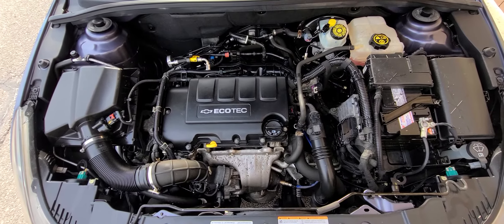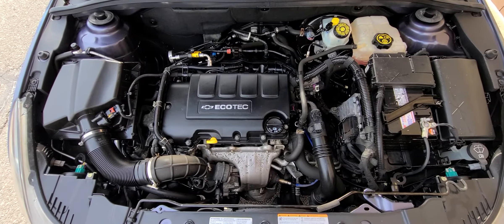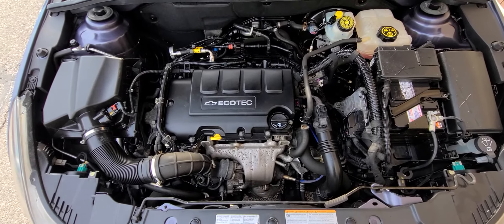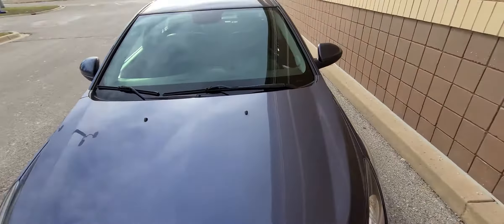It's a four-cylinder Ecotec — a very good engine. Everything inside the engine bay is original; nothing has been messed with. All the VIN stickers are here, everything is present, so it's all good.